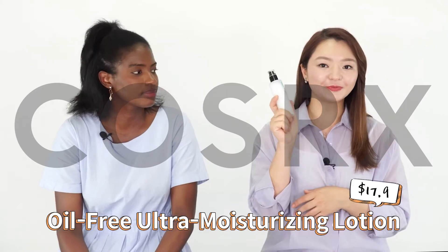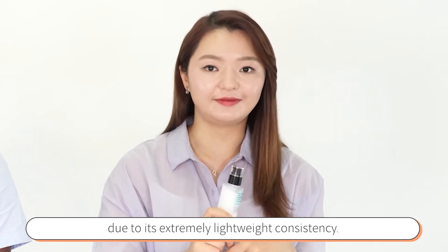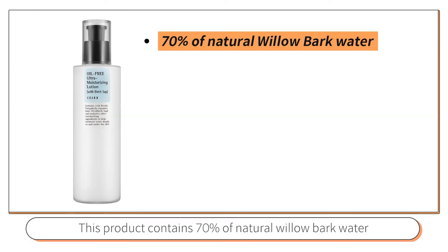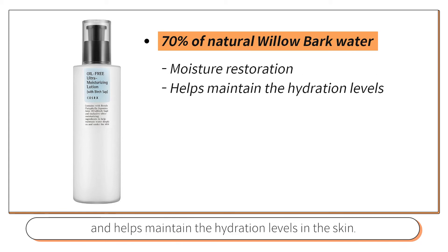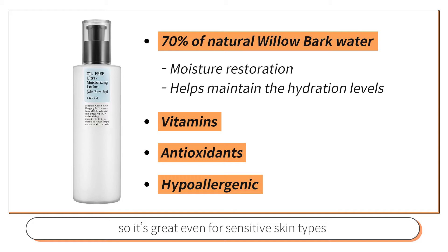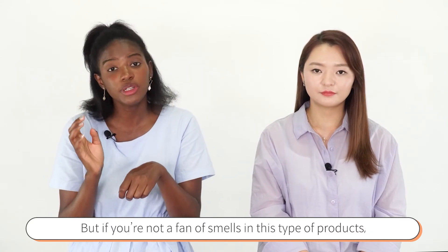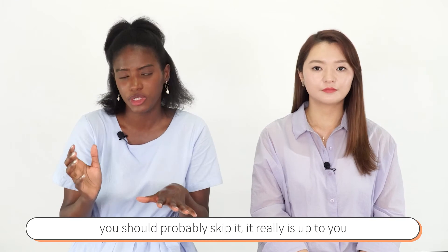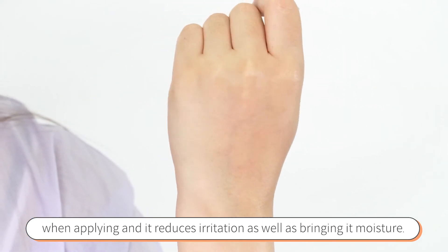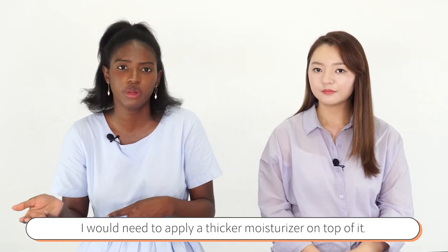Our first pick is the COSRX Oil-Free Ultra Moisturizing Lotion. I would recommend using this product during your morning skincare routine due to its very lightweight consistency. It has a pump-type applicator that is very comfortable and hygienic to use. This product contains 70% natural willow bark water for moisture restoration and maintaining hydration levels. It also contains vitamins, antioxidants, and is hypoallergenic, making it great even for sensitive skin. I personally love the fresh, minty smell, though if you're not a fan of scented products you may want to skip it. It penetrates the skin deeply, reduces irritation, and brings in moisture. For dry skin like mine, I would probably layer a thicker moisturizer on top.